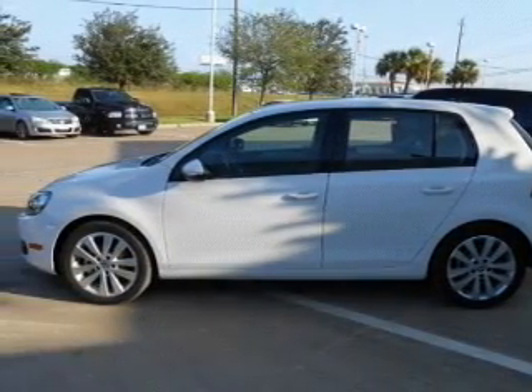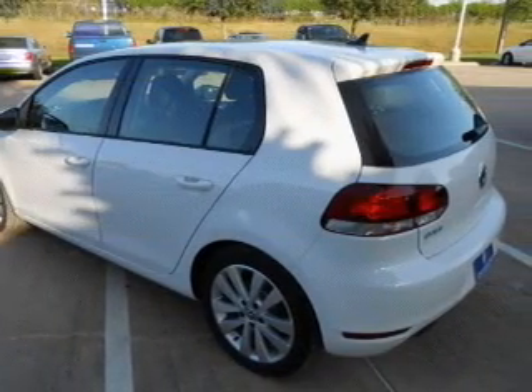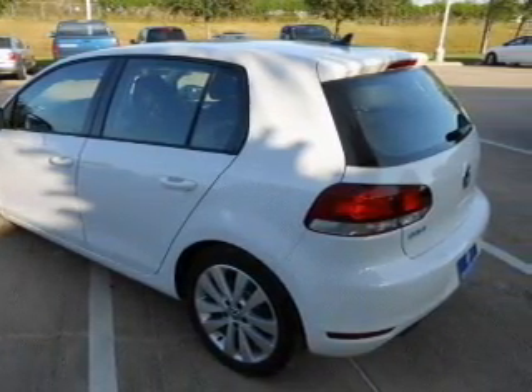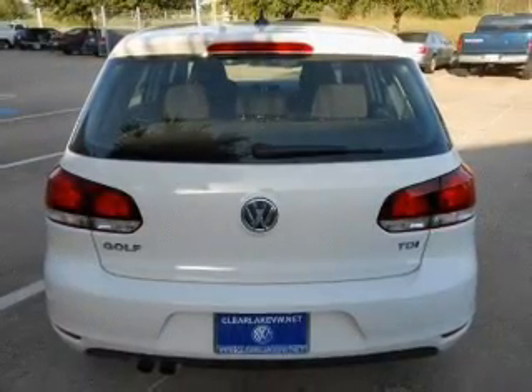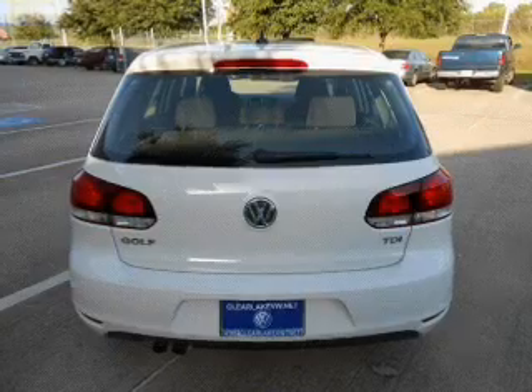Memory settings are just one of the extras. Plus enjoy these notable features that are included in this vehicle: power door locks, power windows, cruise control, Bluetooth wireless, an AM FM stereo with an MP3 player, a satellite radio, and power mirrors.